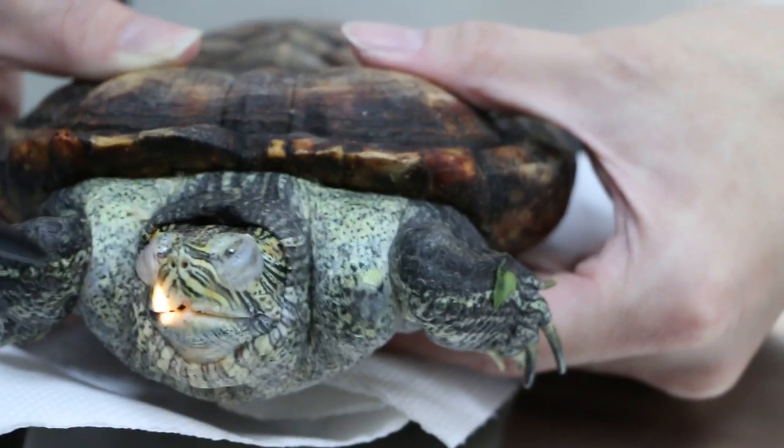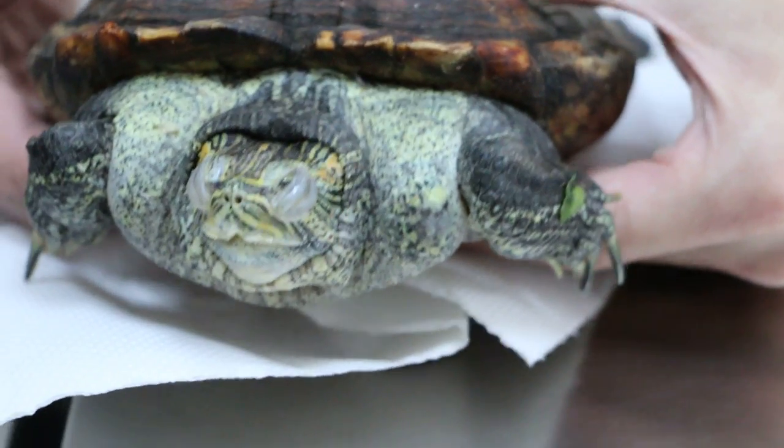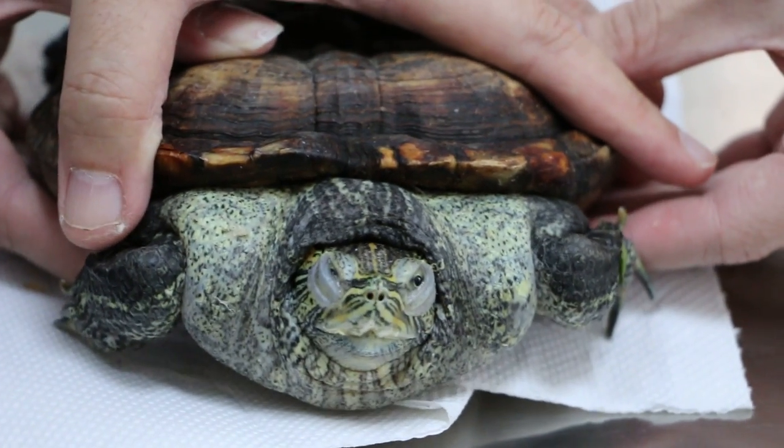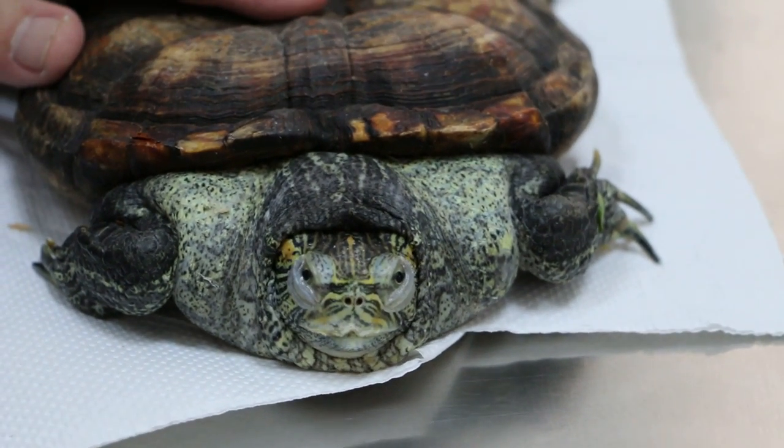Has it been in the water for 24 hours a day? Yes. It shouldn't be, you know. So the bacteria might have gone in. It's been that way for many years. I always put it in shallow water. There's no dry time, and also no sun.